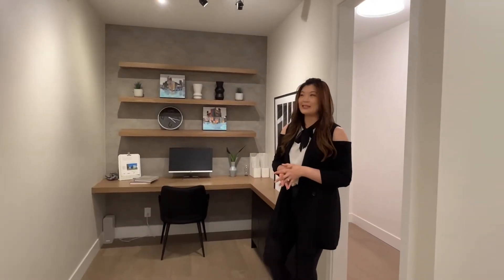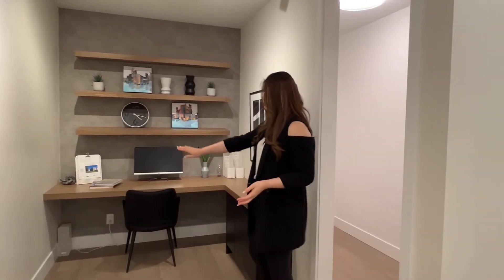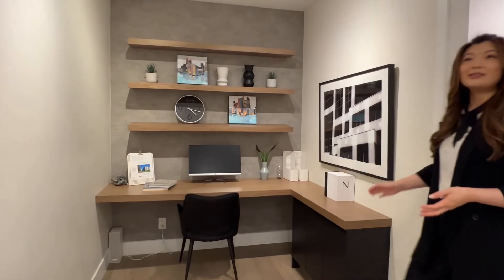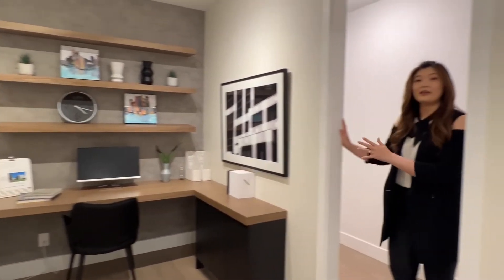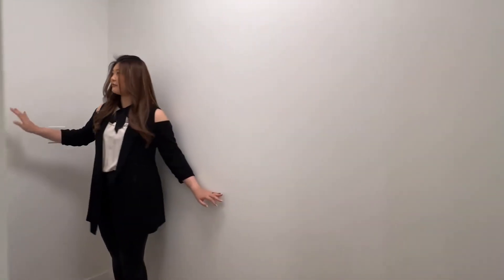This is the flex space that will be in Plan B. All of this space is very usable. There is this wall over here, and then behind this wall it's a very nice and big spacious flex space that you can use as extra storage room. We're going to talk about this in the floor plan later.